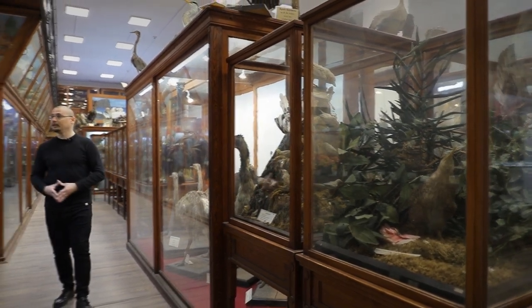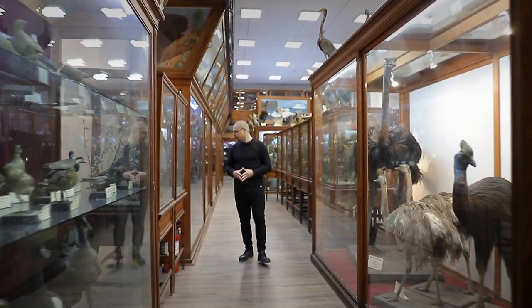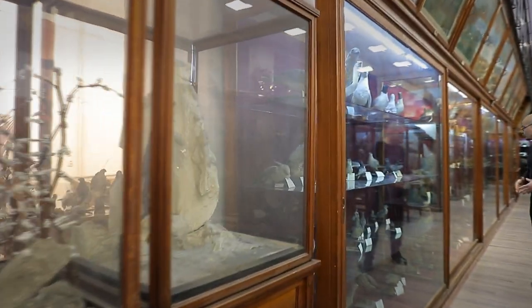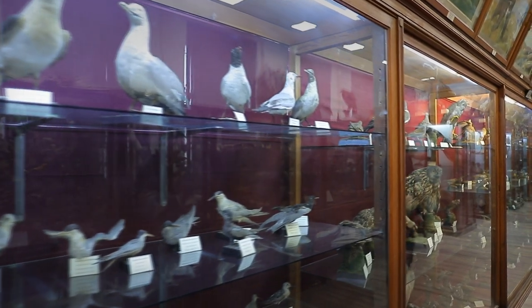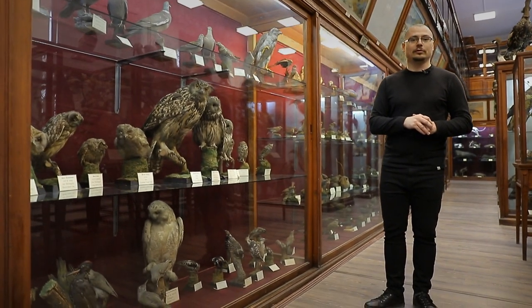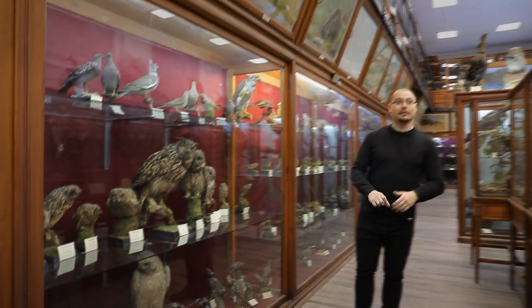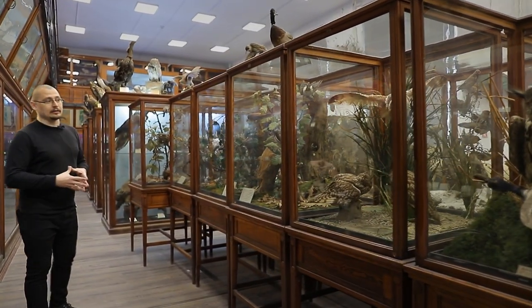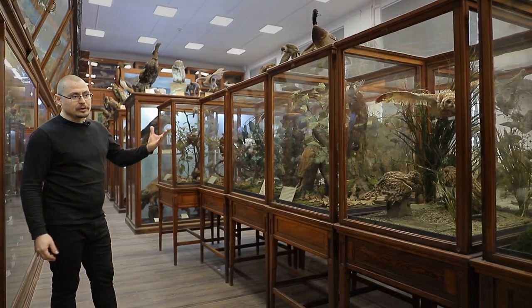Păsările sunt dispuse pe diverse familii: avem păsări limnicole, familia struților, pescărușii, bufnițele — dintre care cea mai mare specie de la noi din țară este buha — iar în partea de jos bufnița de zăpadă, pe care cei care au văzut filmul Harry Potter cu siguranță o recunosc. În partea stângă avem mini-diorame în care sunt surprinse diverse aspecte legate de comportamentul unor păsări sau particularități din habitatul acestor specii.